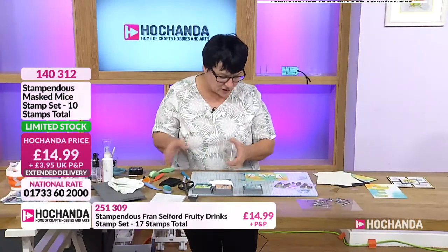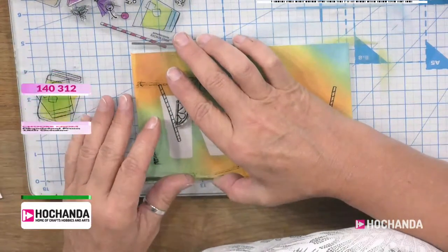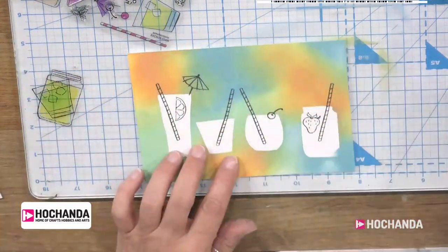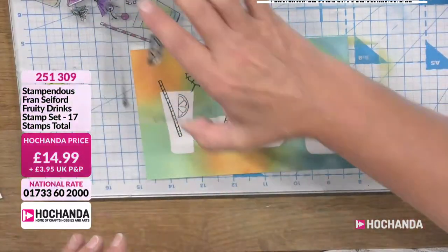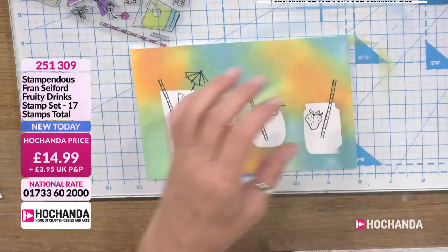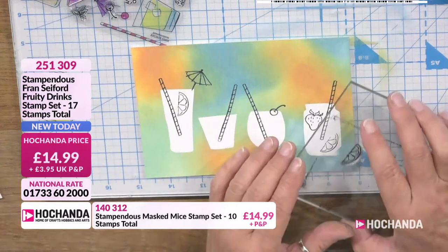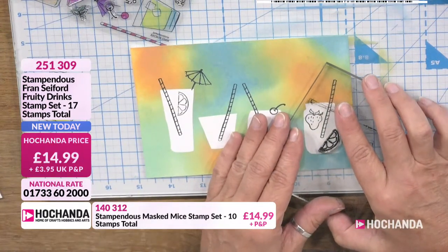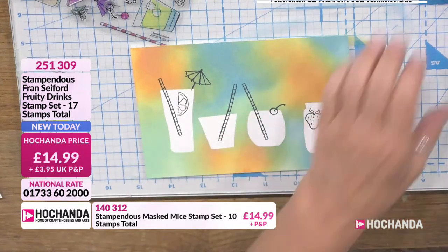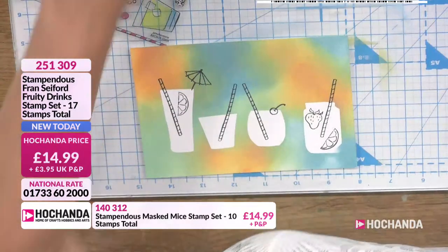We've got orange or lime slices, whichever you want to call them — so that'll be floating. I love these. You can use that as a border all the way around. They make cracking background stamps, all the little fruity elements. The one with the mason jar is very good — they're so good at popping back on top and you can't really tell.